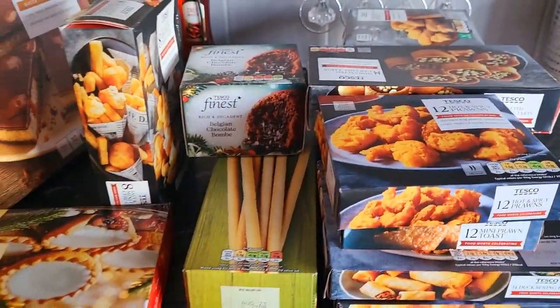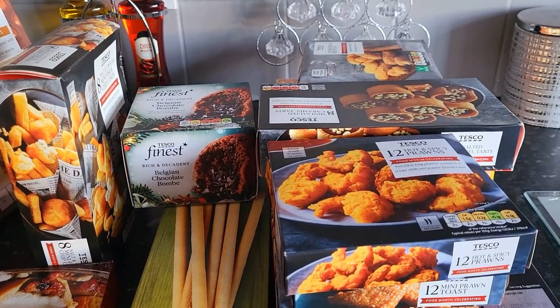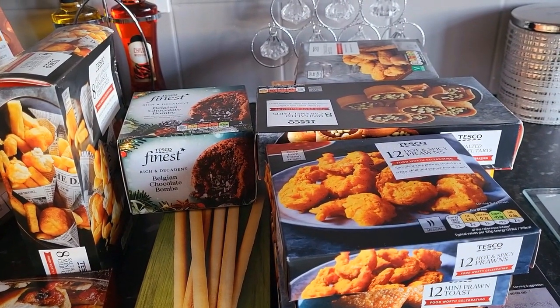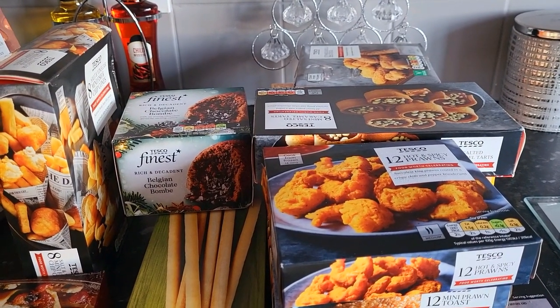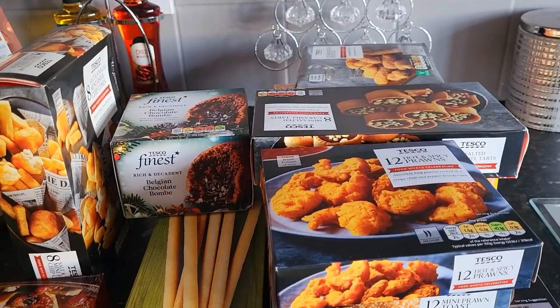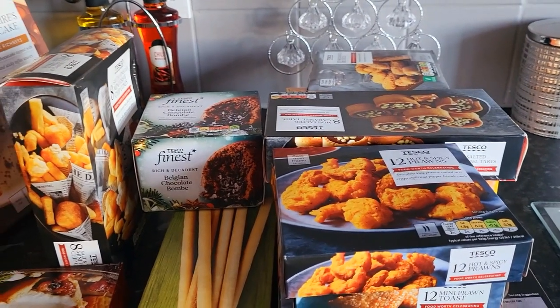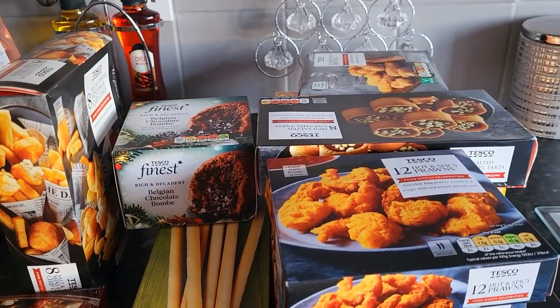I thought I'd just do a little video to show you some of the bits that I picked up in Tesco's last night. I do my fresh and chilled shop next week. I class myself as a sort of in-the-middle type of girl — I don't do everything fresh, but I don't do everything frozen. I literally pick up what I see, what I like, and what I think other people will like.